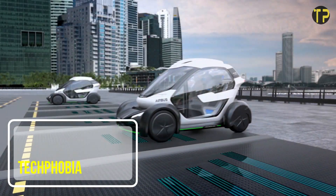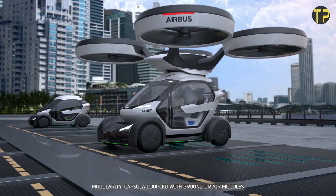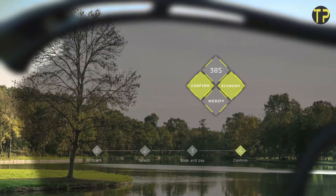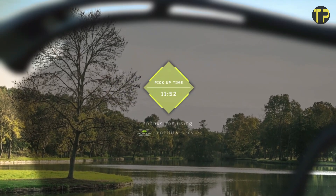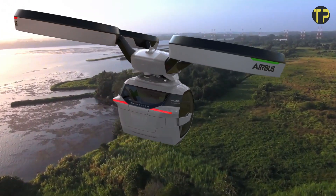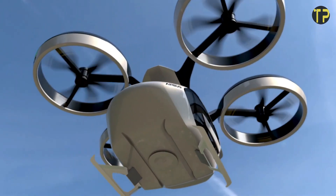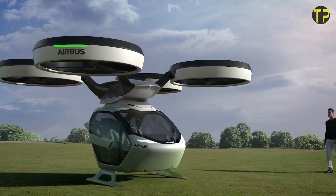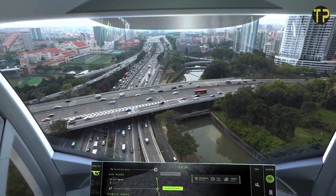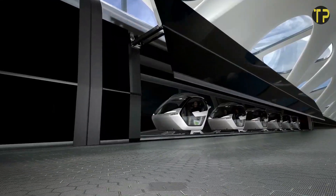Airbus Pop-Up. Airbus Pop-Up is a revolutionary concept in urban mobility designed to tackle traffic congestion and redefine transportation. Developed by Airbus in collaboration with Italdesign, Pop-Up combines ground and air travel in one innovative system. It features a modular design where the passenger capsule can seamlessly switch between an electric car chassis and a drone-like flying module. This futuristic vehicle promises zero emissions and leverages artificial intelligence to optimize routes, making travel faster and more efficient.